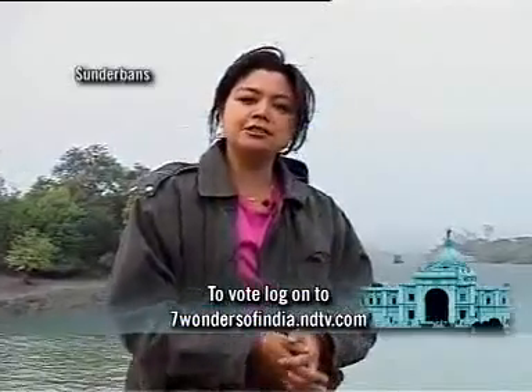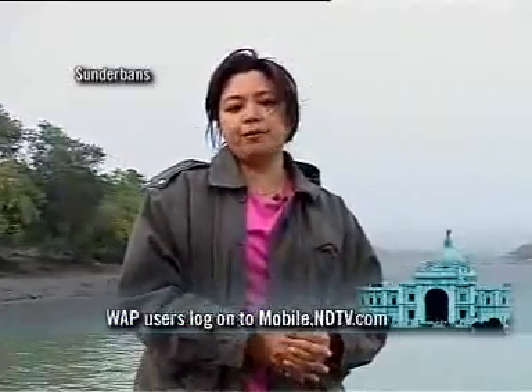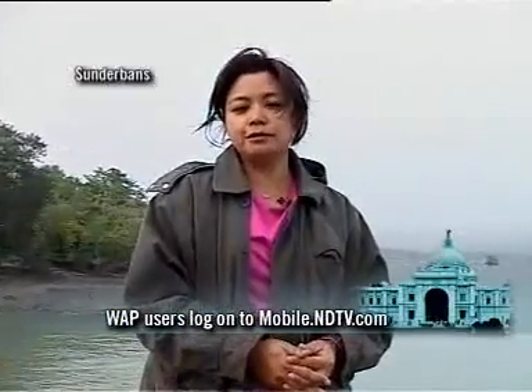If you want the largest mangrove and one of the world's largest carbon banks to be included in the list of the seven wonders of India, give your vote for the Sundarbans.